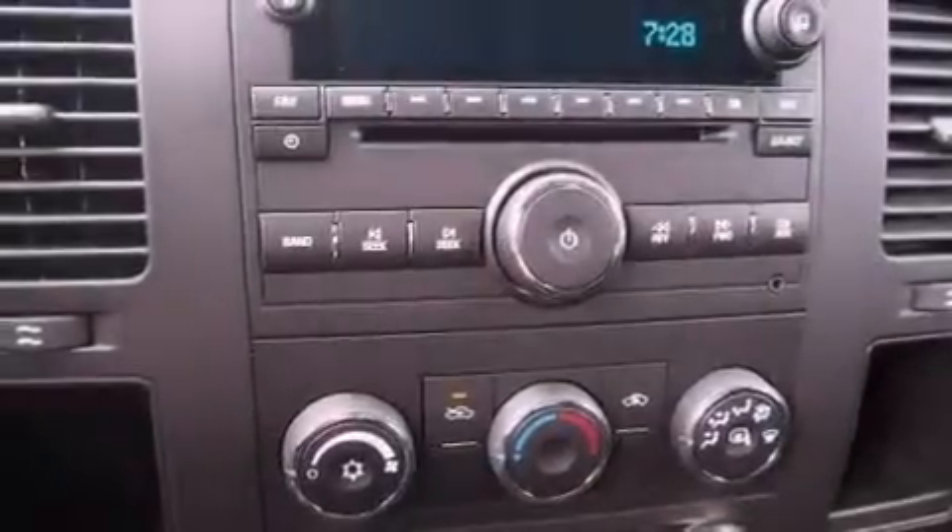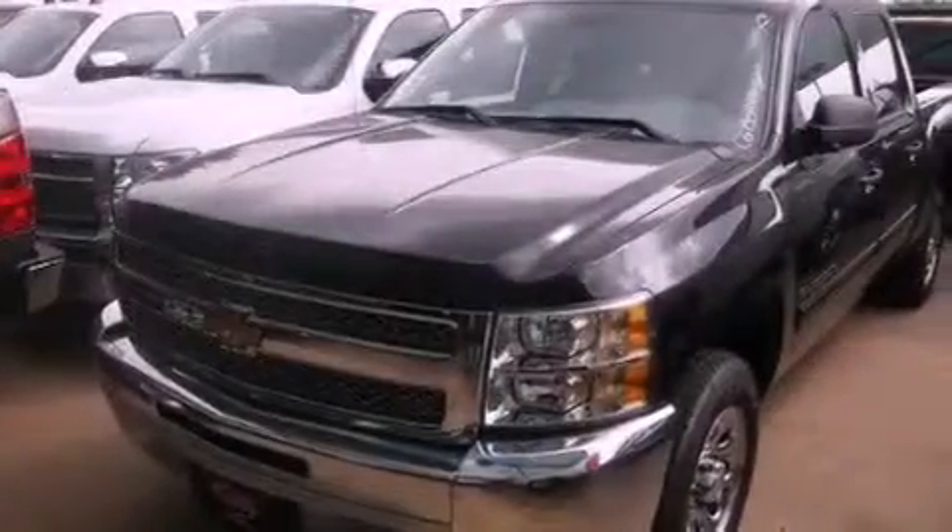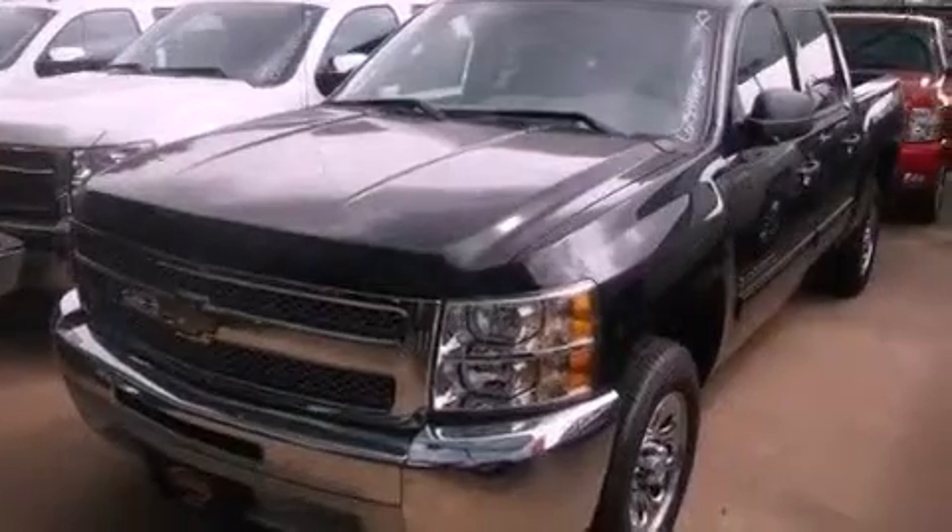Air conditioning with automatic climate control, cruise control, heated side view mirrors, a six speaker audio system, and variable valve timing.